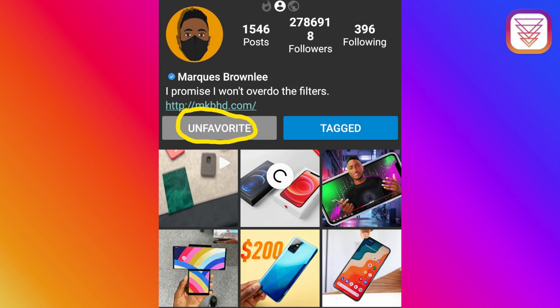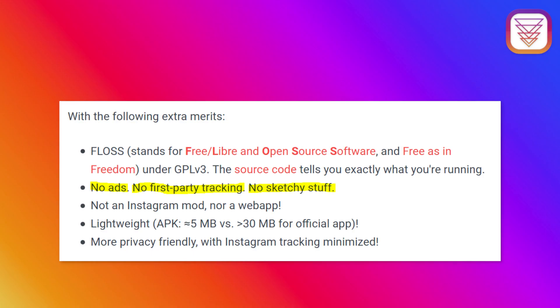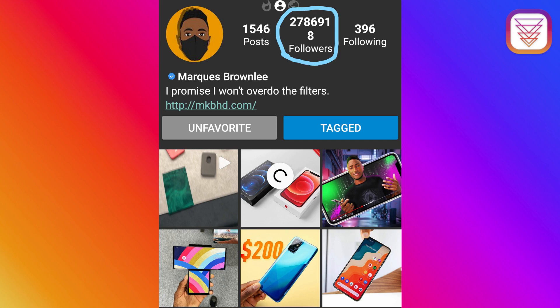Instagramer allows you to view and download pictures and videos from public posts, and lets you follow people without the need of an account. For advanced features, you have the possibility to log into your actual Instagram account if you have one. Instagramer only sends minimal data to Facebook, that's why it's more privacy friendly than the official Instagram app. If you want to support a person, make sure to follow them on your Instagram account even though you use Instagramer, so that the follower count gets registered.